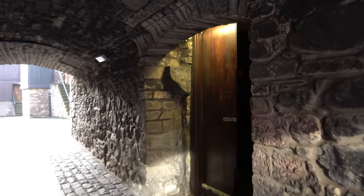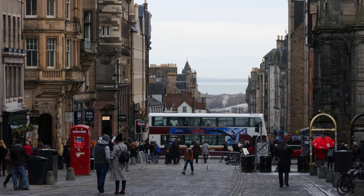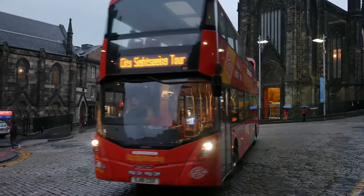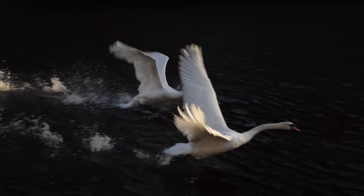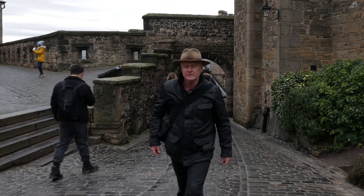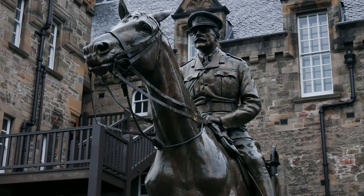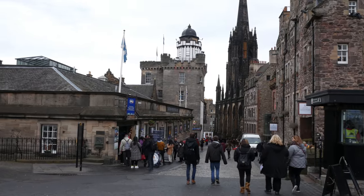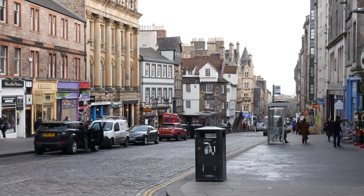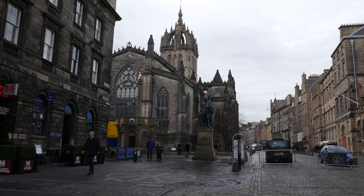I've never seen a street like this before. Edinburgh is the capital city of Scotland, but it is also a national treasure. There are so many beautiful streets with some amazing architecture in Edinburgh, but one street dominates the tourist scene, and that is the Royal Mile.